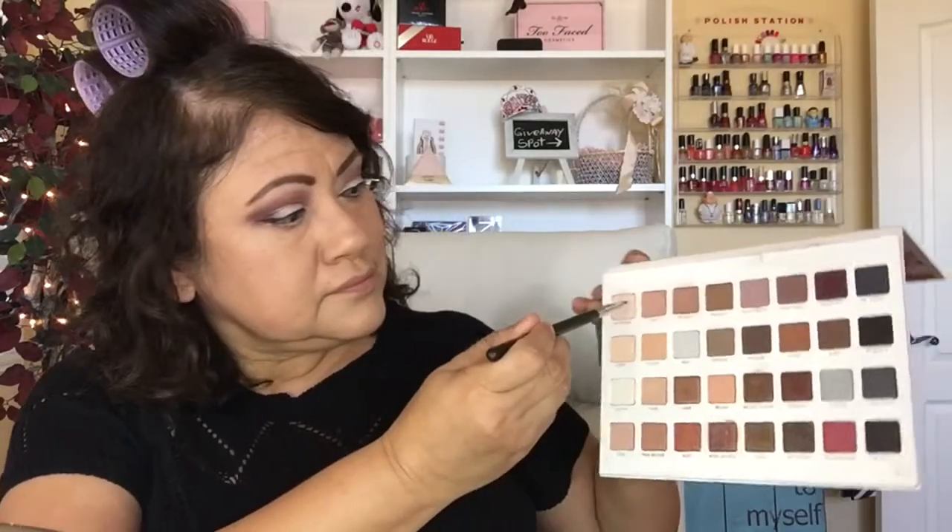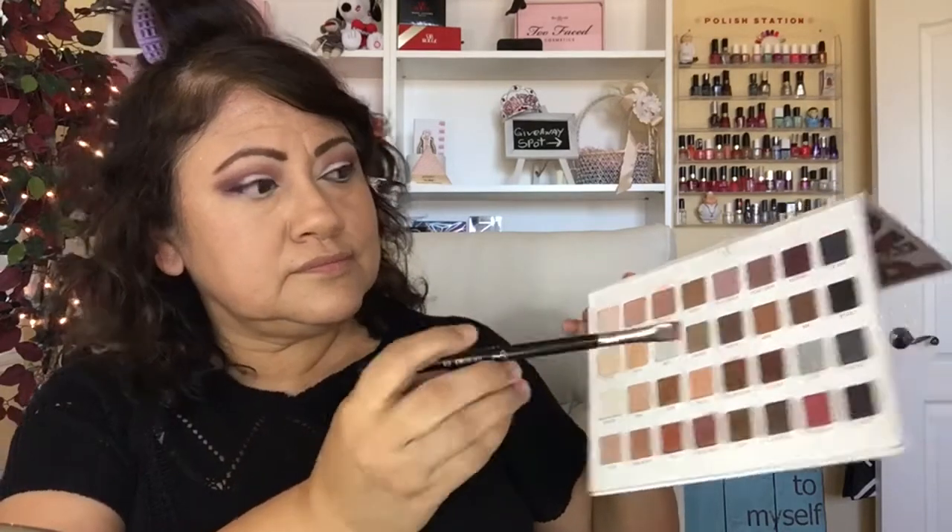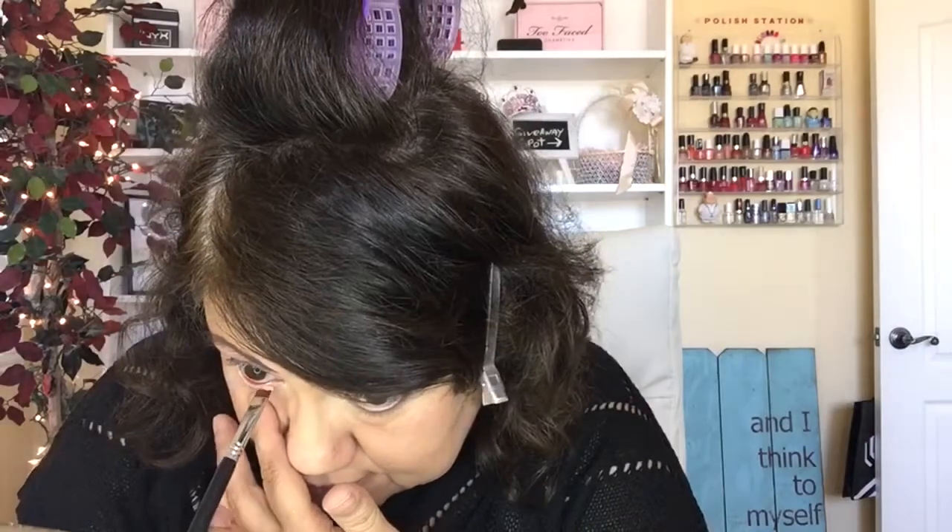Now I'm going to go ahead and do the top waterline — I believe this is MAC — and then do my eyeliner. Then I put a nude color on the bottom waterline. I go in with a flat brush from Sigma and the color pink cream and place that on top of that bottom eyeliner I just applied. Then with a different brush I go in with jet black and tight-line right in the bottom lashes.